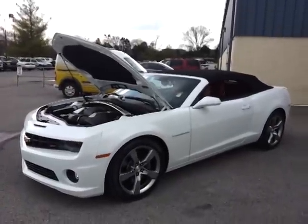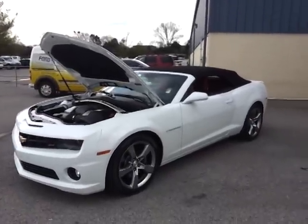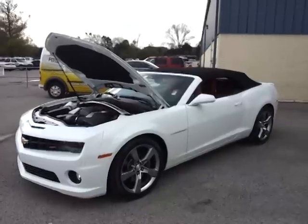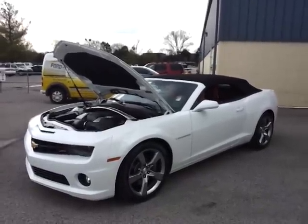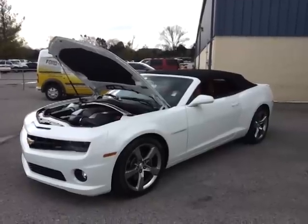Hello everybody, it's Brian Grizz with Ford of Murfreesboro in Murfreesboro, Tennessee. Check out what I just traded for — it's a 2011 Camaro 2SS. It is absolutely stunning, and check this out: 448 miles.